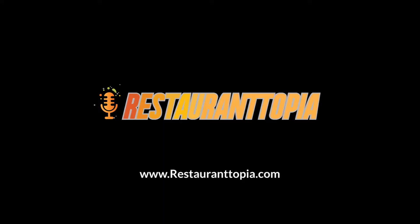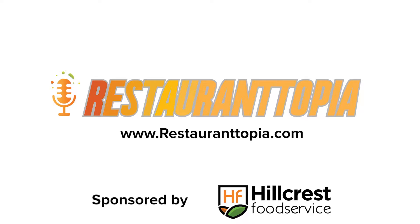Thanks for listening. The gratitude we have for each and every one of you spending your precious time to listen to this podcast is immeasurable. Please make sure to tell a friend about this podcast. If you have any feedback, visit us at restaurantopia.com and drop us a line. You can also subscribe on your favorite place to listen to podcasts. Thank you and have a great day.